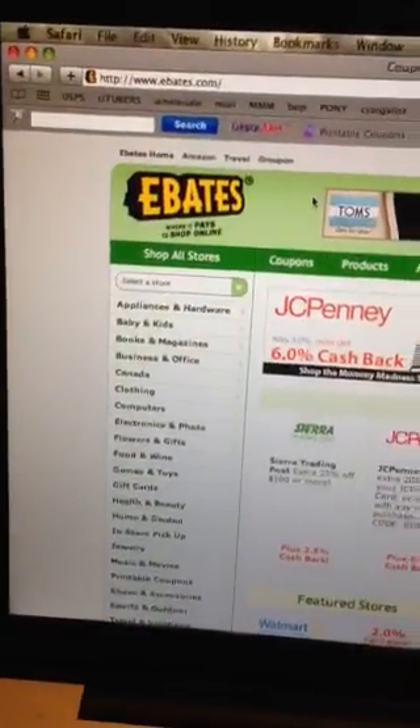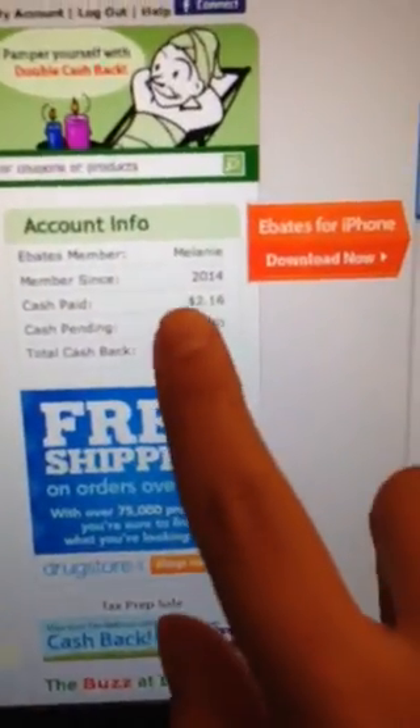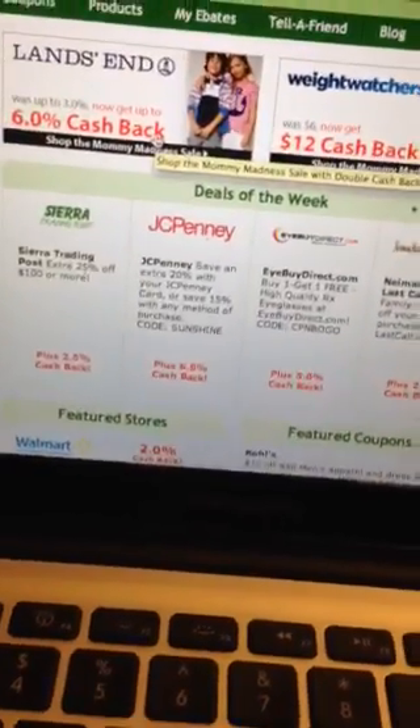Currently I am logged into my Ebates account at Ebates.com and this is how much money I've earned by shopping. I bought something from Sephora and it's just like shopping just like you would anything else.